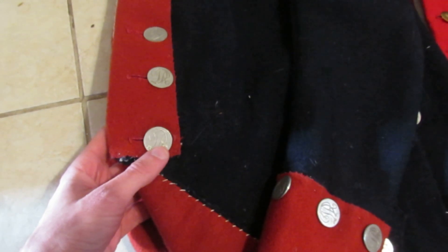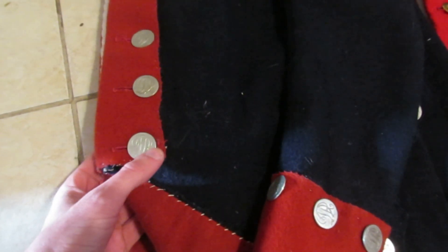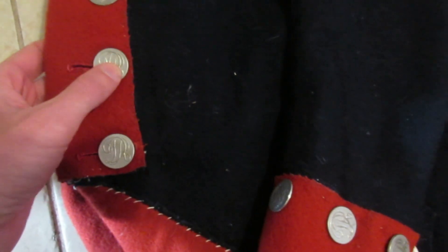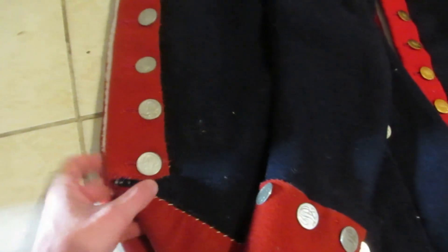Another construction detail is the placement of the buttons. You don't want them to be too far in the center, and you don't want them hanging over the edge. Really, the best thing is to place them just maybe a little bit from the edge — that is really where you want the placement to be.